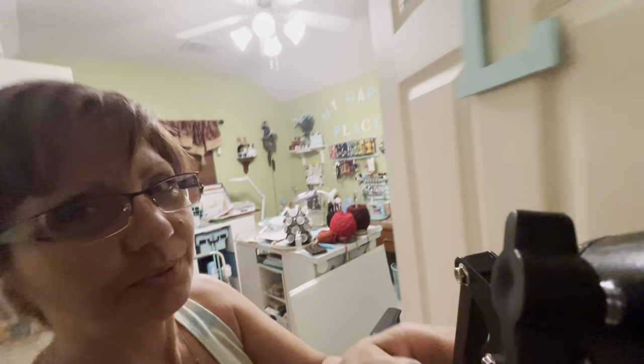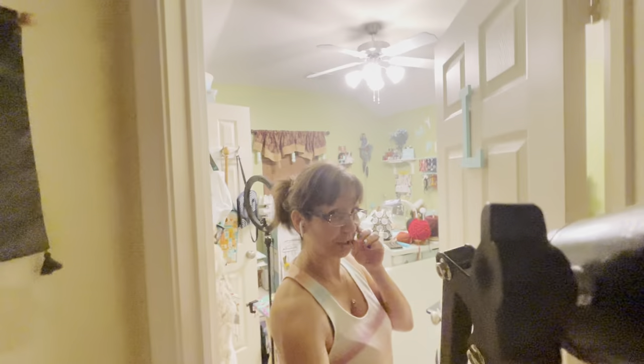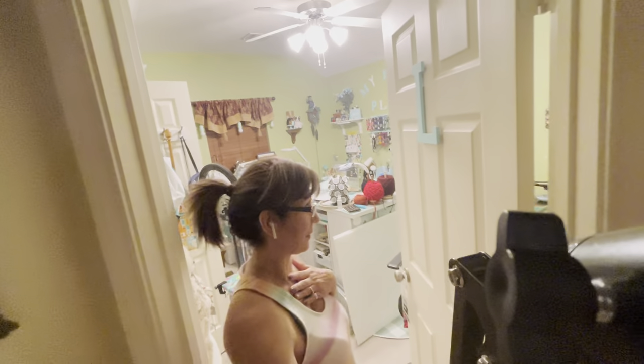All right, everybody. I hope I can do this — got me a selfie stick here. This is my craft room. I am challenging myself as well as going with Alicia.